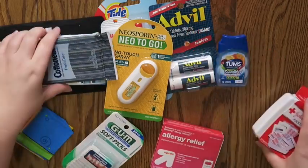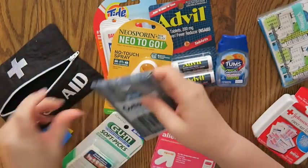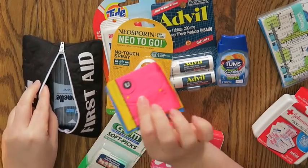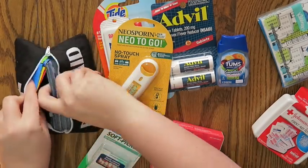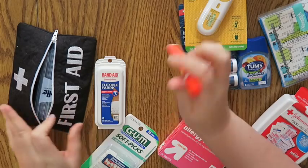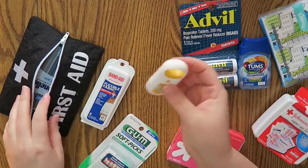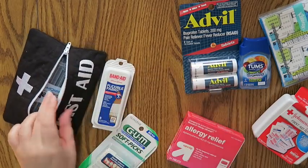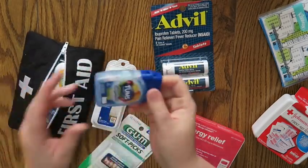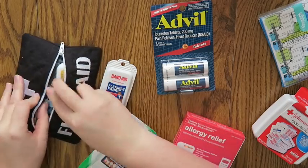Let's get into putting things in the first aid kit and see how much I can fit. I know I want to put the panty liners in for sure — they're flat and easy to fit. Then the Tide to-go stick, the little Neosporin — it's so tiny and fits really well. The little Tums packaging is flat too, which I think fits really well in there.